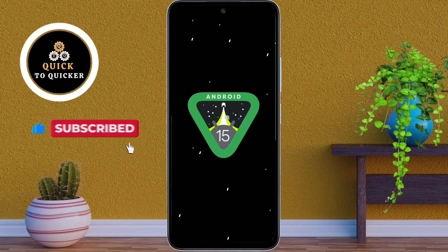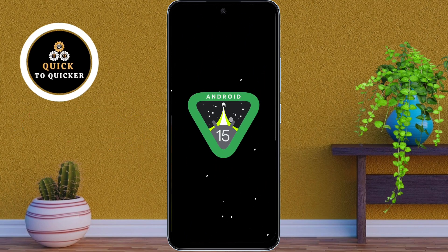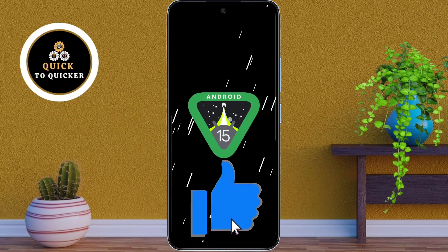These were the top 3 new features of Android 15 on the Motorola Moto G85 5G. If you found this video helpful, please leave a like.